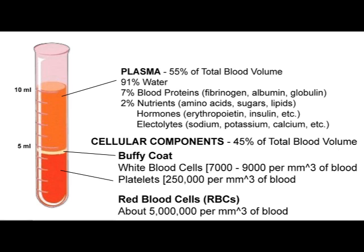The bottom layer, as mentioned, is our red blood cells, also known as erythrocytes. Erythrocytes carry oxygen to the various parts of the body and remove the carbon dioxide as waste products.